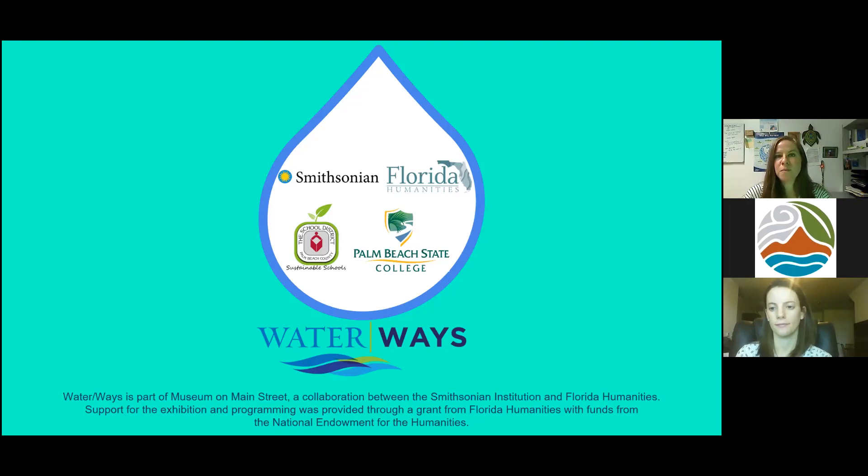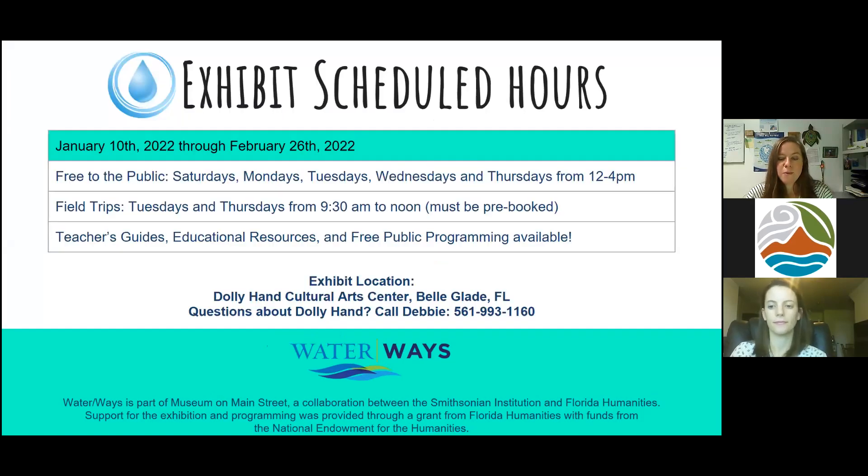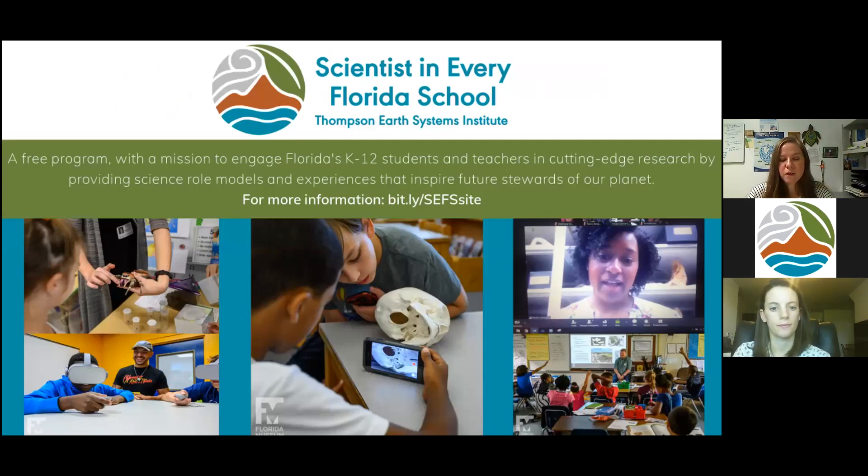The Museum on Main Street exhibit called Waterways is currently on display at Dolly Hand Cultural Arts Center in Belle Glade, Florida, until February 26. The exhibit is free to visit and was made possible by a grant from Florida Humanities with funds from the National Endowment for Humanities. You can visit palmbeachschools.org/waterways for information. I'd like to thank our partner Thompson Earth Systems Institute's Scientists in Every Florida School program. This session will be recorded and available for future use.